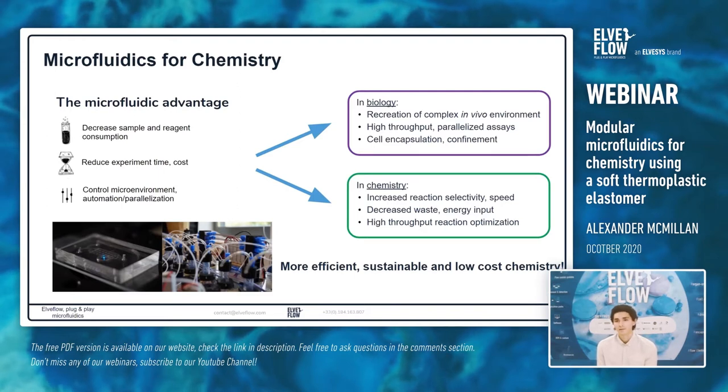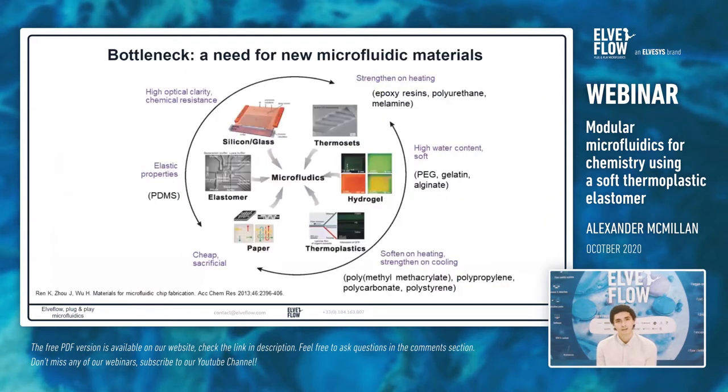However, there have been a number of bottlenecks in the development of microfluidics for chemistry, one of which is the selection of materials. There is a need for new materials in microfluidics. As you can see from this diagram, there is a large selection of materials we could use to create microfluidic devices, but each material comes with distinct advantages and drawbacks.